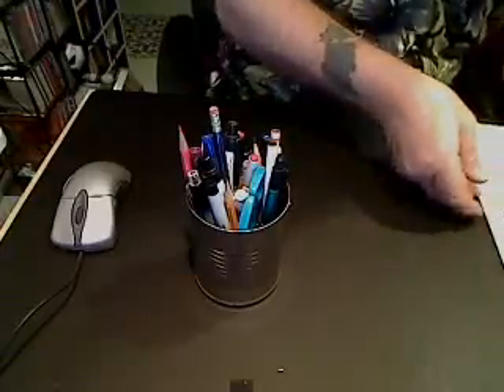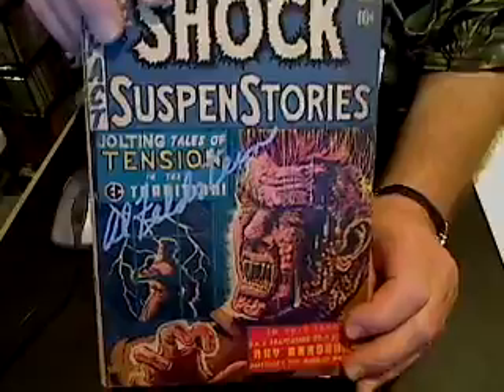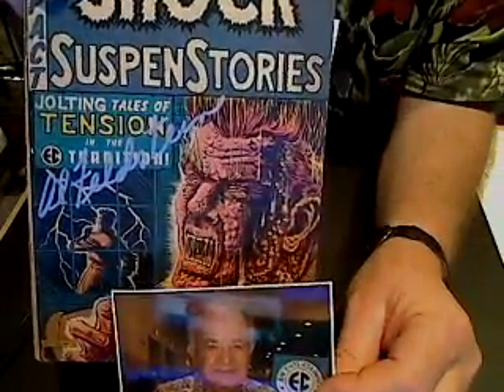Next is Shock Suspense Stories number seven. Al Feldstein of course is the writer and also the cover artist. There is a story in here called A Small Assassin, which is adapted from a Ray Bradbury story, but this issue is famous for the melting-face-struck-by-lightning cover. I also have another copy of that — you can see it better when it's not in the Mylar. This one is signed by Al Feldstein at the 2008 San Diego Comic Con, and there's a picture of Al Feldstein at the 2008 San Diego Comic Con along with the comic that he signed.